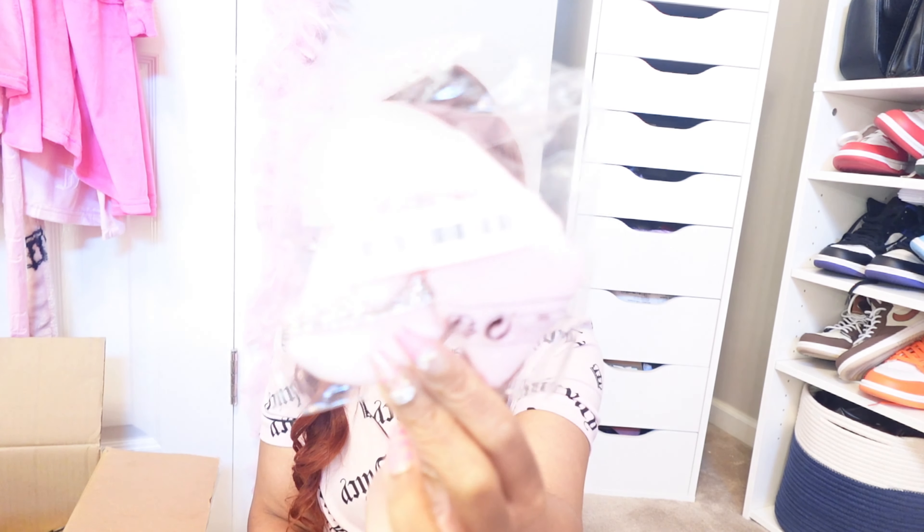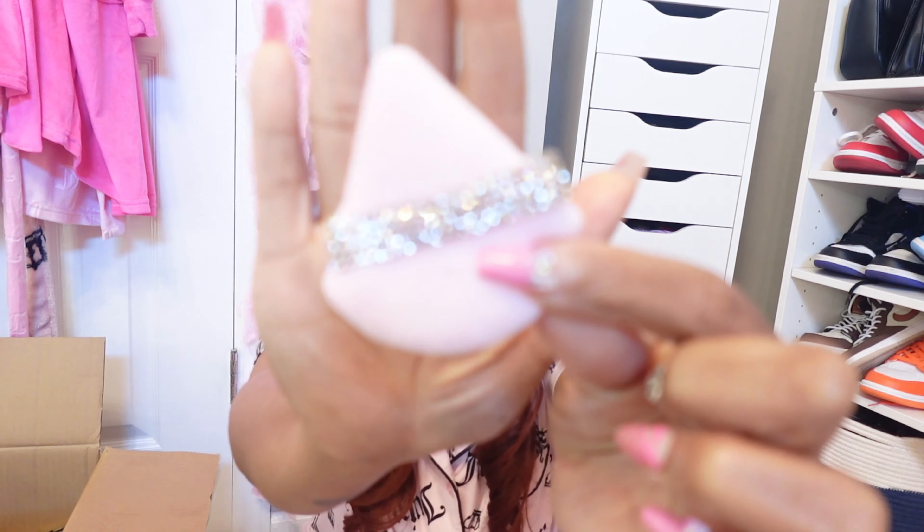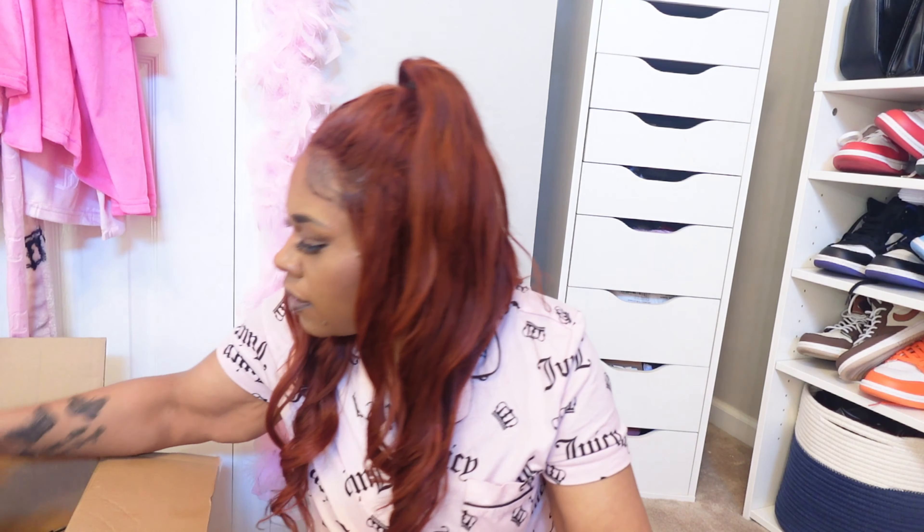We're going to finish the rest of the items down here on the floor. I want to show you guys the little puff sponges with the rhinestones up close. You get a pack of six puffs, though one pack came with four and another with three.